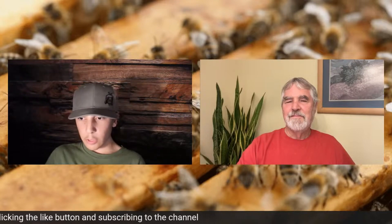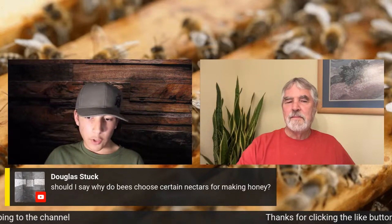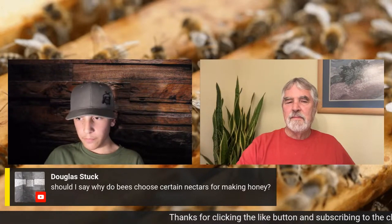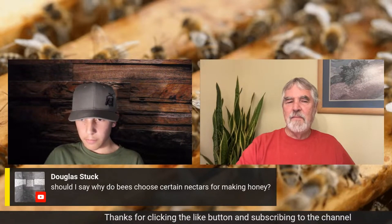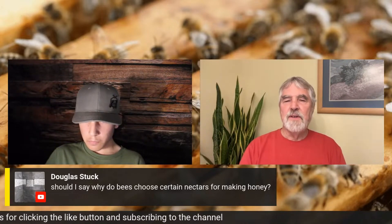Next question, also from Douglas: why do bees choose certain nectars for making honey? We just answered that — they go to the nectar with the highest sugar content.